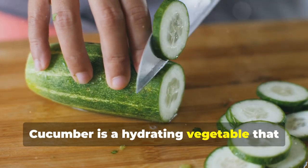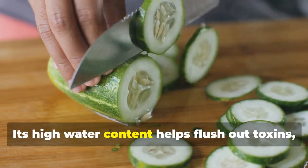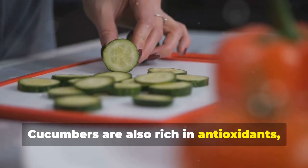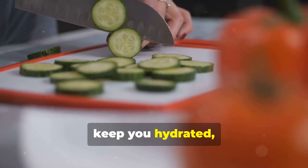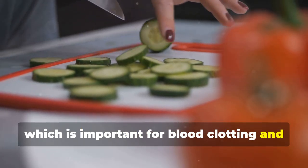Cucumber is a hydrating vegetable that detoxifies the body, promotes liver health, and aids in weight loss. Its high water content helps flush out toxins, while its fiber content supports digestive health. Cucumbers are also rich in antioxidants which can help protect your cells from damage. Including cucumbers in your diet can help keep you hydrated, support your skin health, and provide essential nutrients like vitamin K, which is important for blood clotting and bone health.